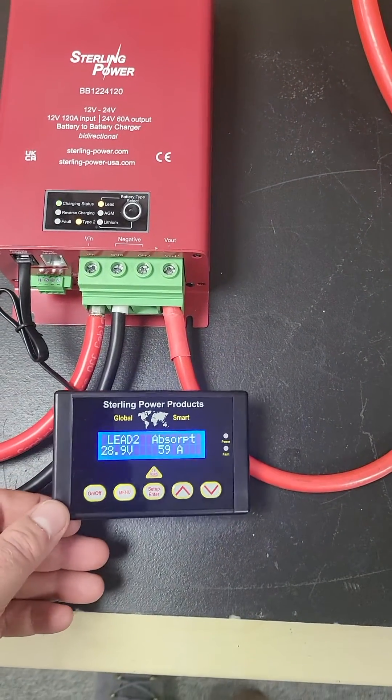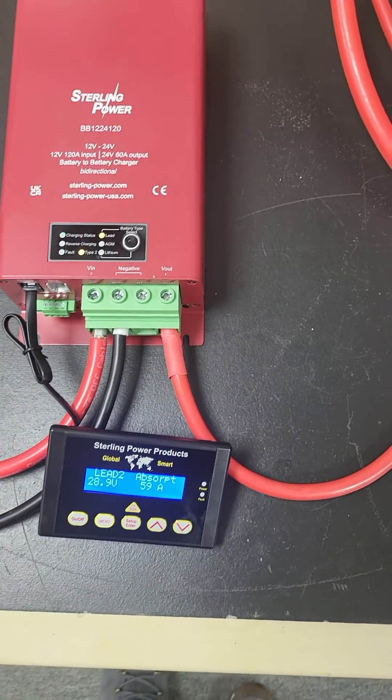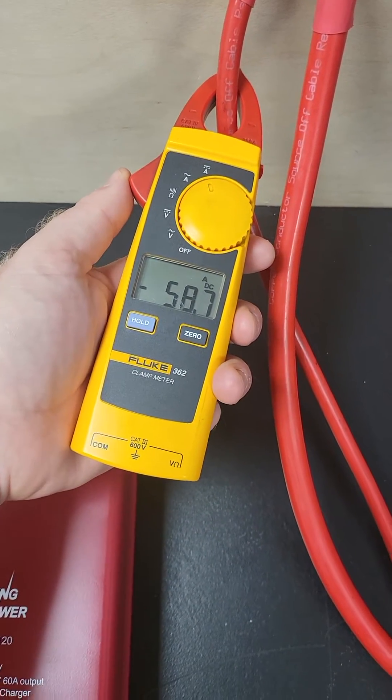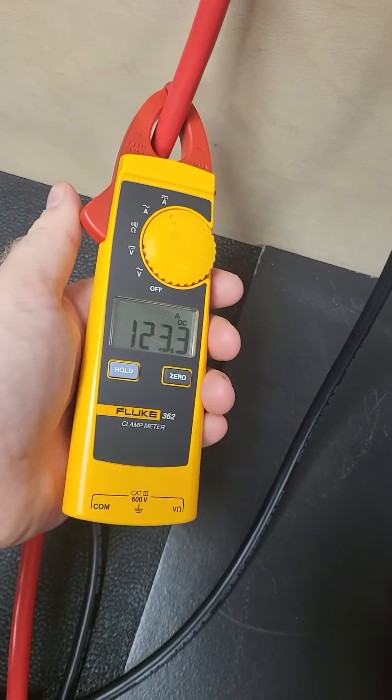Just going off that remote control alone here, you're looking at about 29 volts at 59 amps, so you can do the simple calculation to figure out the output power. Just to confirm that with an ammeter: 58.8 amps on the output and 123 amps on the input.